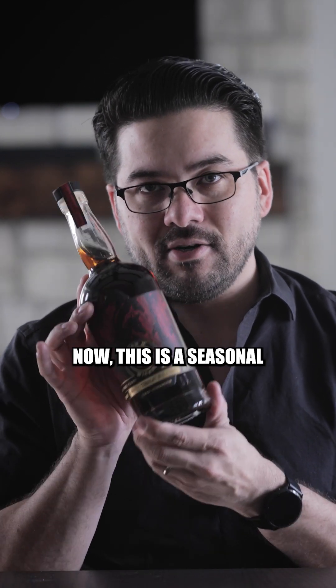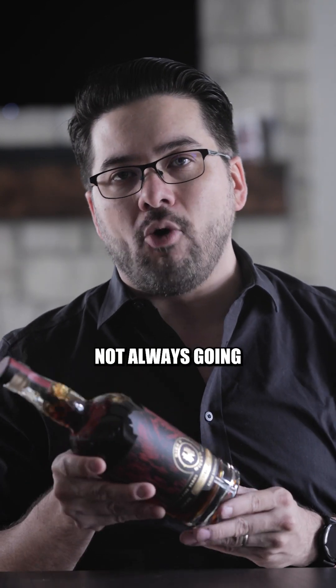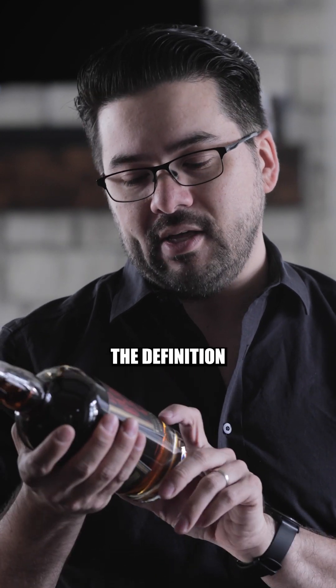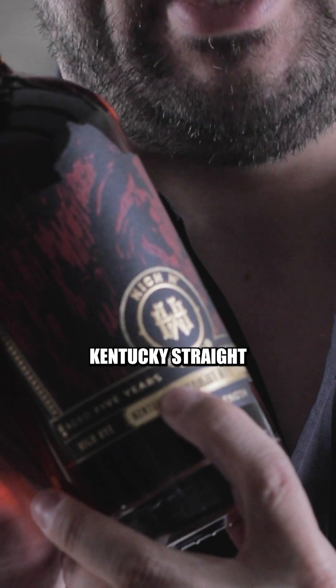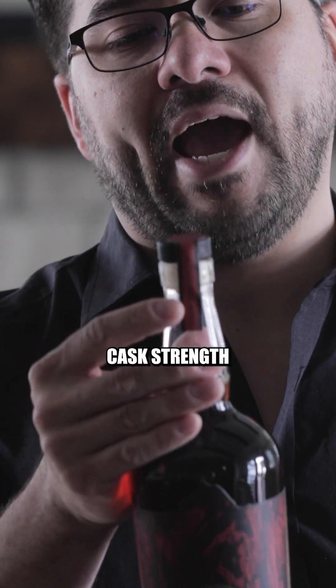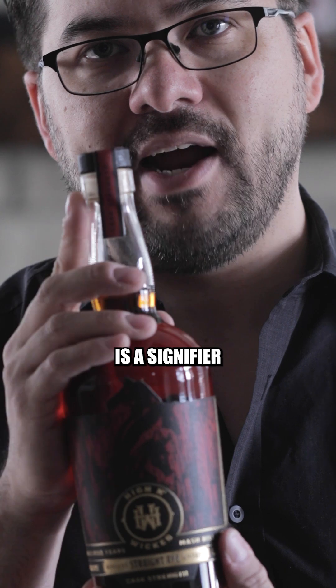Today, we are looking at High & Wicked's Kentucky Straight Rye Cask Strength. This is a seasonal limited release, meaning you're not always going to find these bottles on the shelf. When we break down this particular bottle, let's first talk about the definition of what it is — it says Kentucky Straight Rye Whiskey. The word Kentucky here does mean something: if we put Kentucky on the label, that means everything has been distilled, matured, blended, and bottled entirely in Kentucky. Cask Strength over the top here is a signifier that lets you know this is not our standard five-year-old release — this is the Cask Strength release, which is a seasonal bottling.